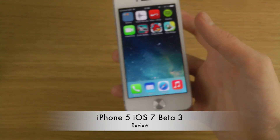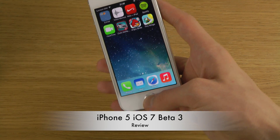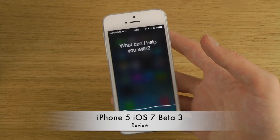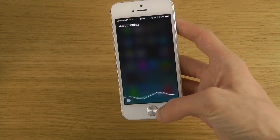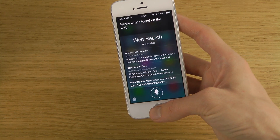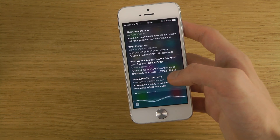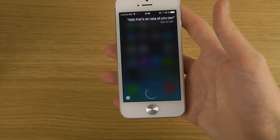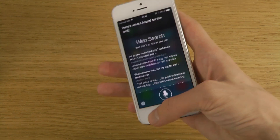Siri should now be better and has some new voices. I asked Siri what it's doing, and it said 'Just thinking about what... here's what I found on the web.' You can also tap to edit, which could also be a new thing.